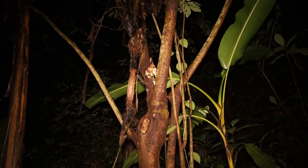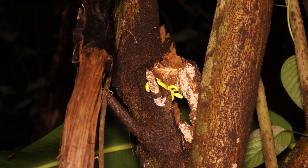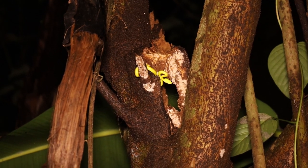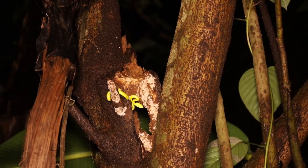Just got another green viper — by the looks of things, another female Gumprecht's pit viper. This one is tiny though, but she's just out of reach. I could get her down, but it'll be a lot of effort and we've seen plenty of these, so I'm just going to leave her up there.